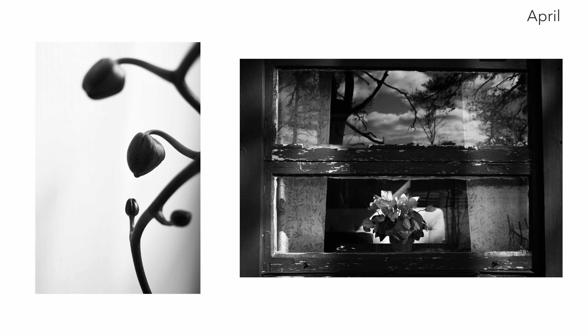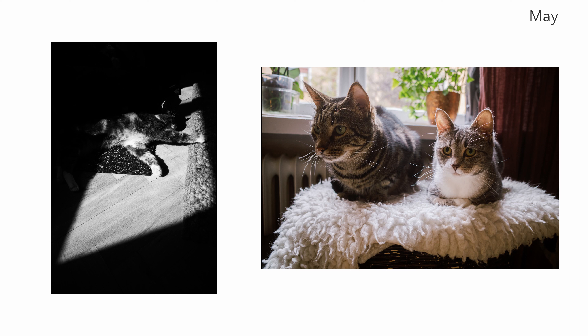In April I switched out the animals for flowers, but I continued with the black and white theme — and as you will see, that theme grows stronger throughout the year. The image with the orchid is my personal favorite of this year. I'm really happy with that image and I think it's just great.